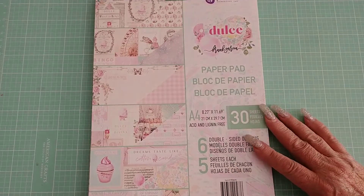Hi y'all, it's me. I've recently gotten two new paper collections — one by Frank Garcia and one by Teresa Collins — and I want to share them with you. The first one I'm sharing is Frank Garcia for Prima.